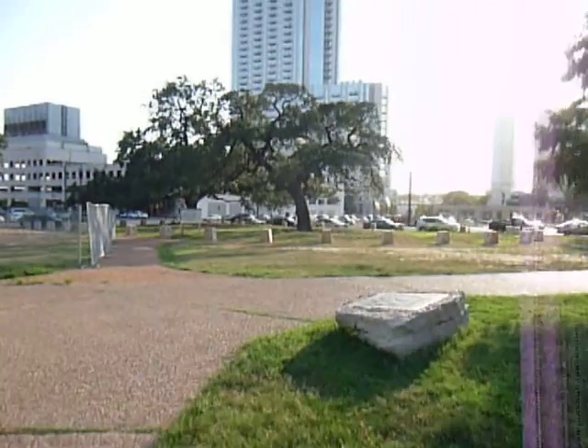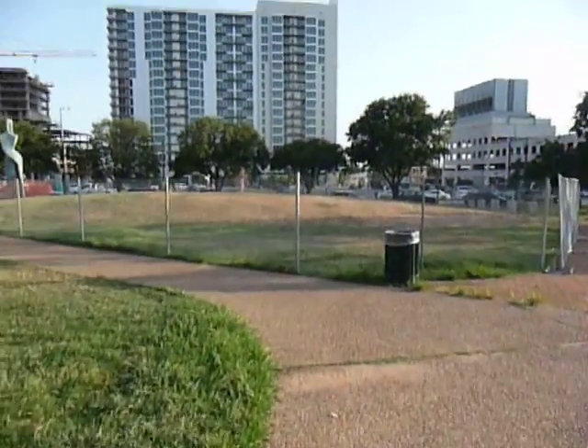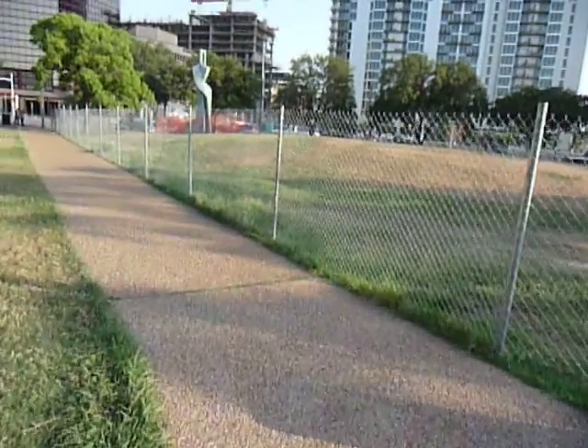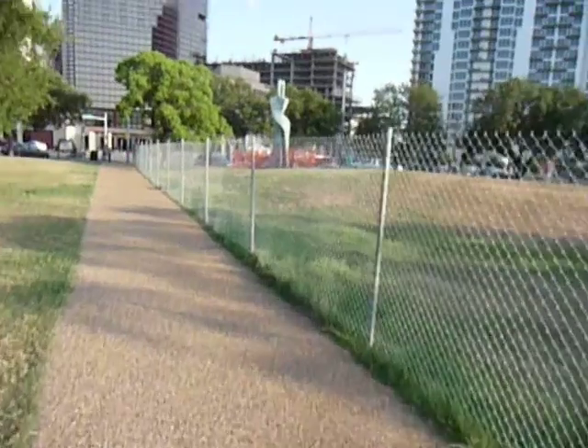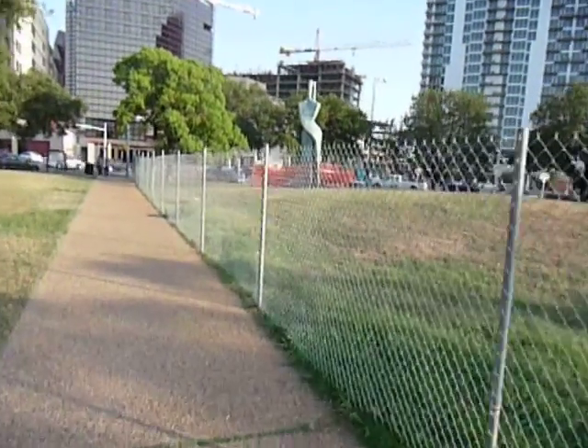They've kind of redid these trees. I'm really here today to see this statue that's up here. This is where the farmer's market is every Saturday morning. Sometimes I come down here, but they're going to get rid of this statue.